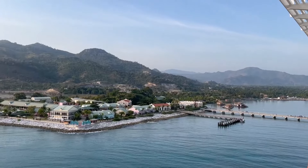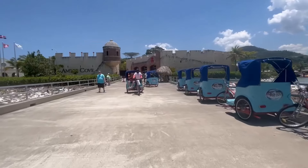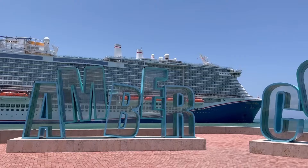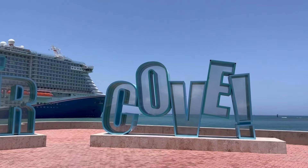Did you know that Amber Cove is privately owned by Carnival Corporation? This means that only Carnival, Holland America, Princess Cruises, and Costa Cruise Lines are the only ones sailing to Amber Cove. Only two cruise ships can dock at Amber Cove at a time, so you're probably going to notice a little bit smaller crowds here at the port.